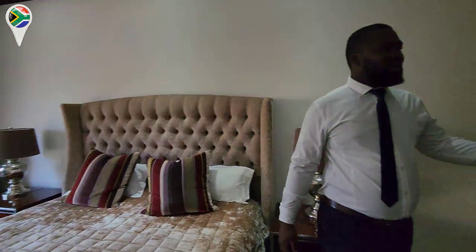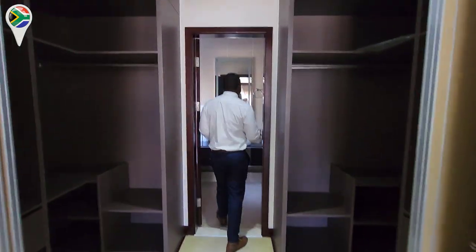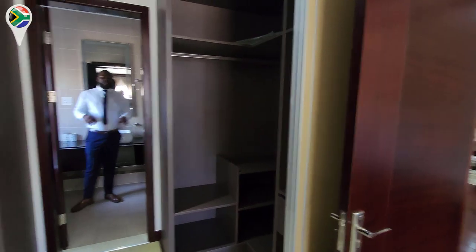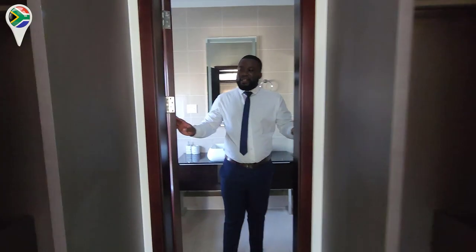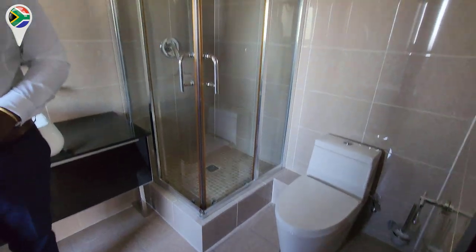And then you still get a walk-in closet — are you serious? Look at this detail. You can actually close the doors here for the ultimate privacy experience. It's got ultimate privacy. And you still have a very spacious bathroom in here.